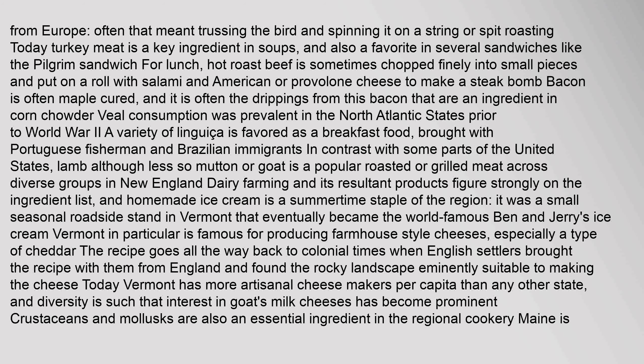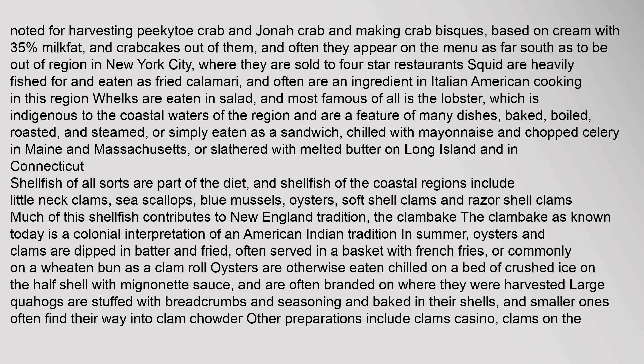Dairy farming and its resultant products figure strongly on the ingredient list, and homemade ice cream is a summertime staple of the region. It was a small seasonal roadside stand in Vermont that eventually became the world-famous Ben and Jerry's Ice Cream. Vermont in particular is famous for producing farmhouse-style cheeses, especially a type of cheddar — the recipe goes all the way back to colonial times when English settlers brought the recipe from England. Vermont has more artisanal cheese makers per capita than any other state. Crustaceans and mollusks are also an essential ingredient in the regional cookery. Maine is noted for harvesting piquito crab and jonah crab and making crab bisques and crab cakes. The most famous of all is the lobster, which is indigenous to the coastal waters of the region and is a feature of many dishes — baked, boiled, roasted, and steamed, or simply eaten as a sandwich.